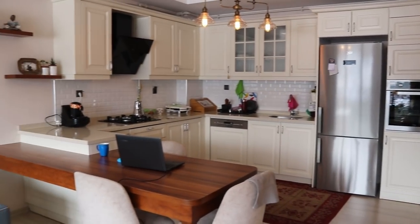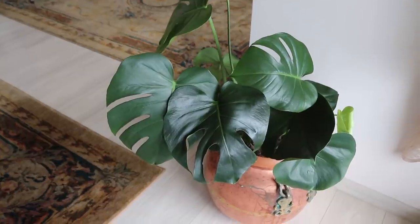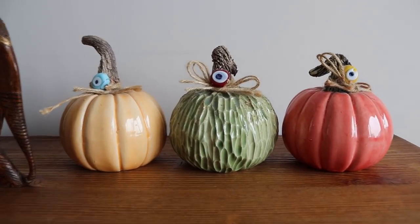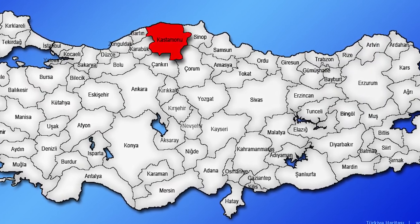Hello guys! Merhaba! Welcome to my house! A few things before we start the tour: I'm not living in Istanbul right now, I'm living in Kastamonu. When the pandemic started I came to my hometown. It's a beautiful city if you don't know. Here is Kastamonu — look how beautiful it is. So I just wanted to tell you this. Now let's start from the entrance.